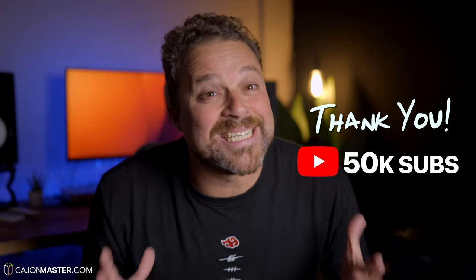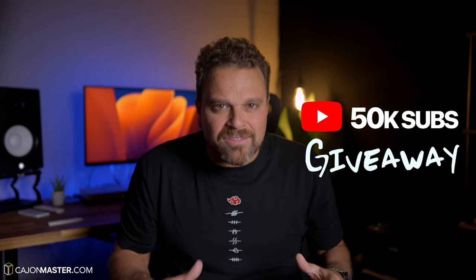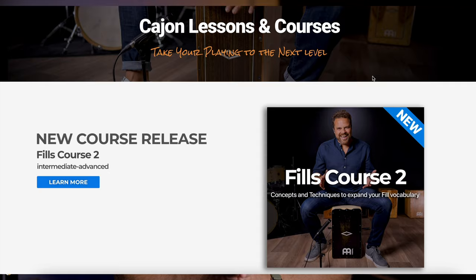Hello cajon players and subscribers of Cajon Master YouTube channel. 50,000 subscribers! This is amazing! Five years ago when I started this project, I would never imagine the amount of support I would get from you. Without you, my dream of building this community of cajon players and percussionists wouldn't be possible. Thanks a lot! And of course, to celebrate this mark of 50,000 subscribers, I have organized a giveaway where you can win a Minor Artisan cajon and lifetime access to all my courses at cajonmaster.com.